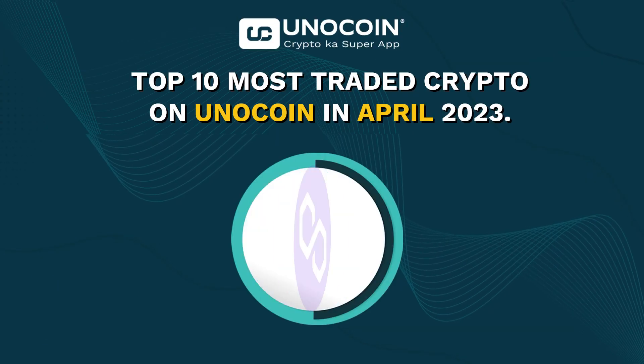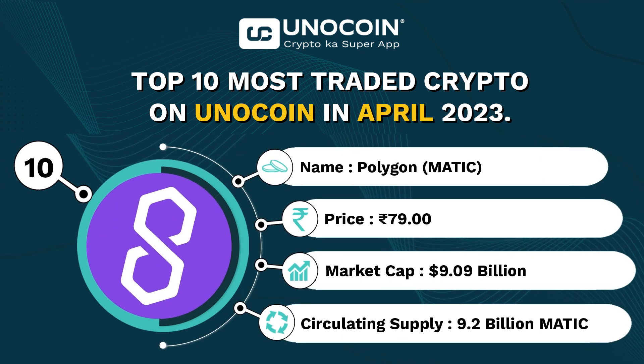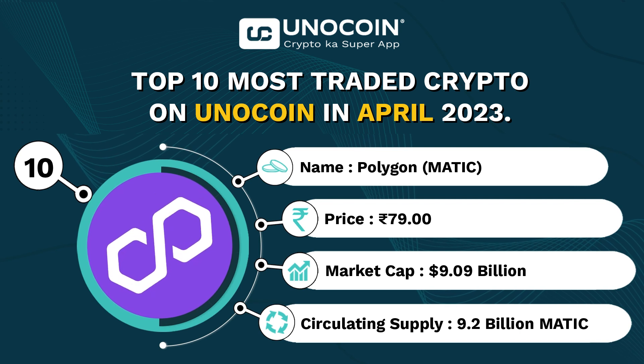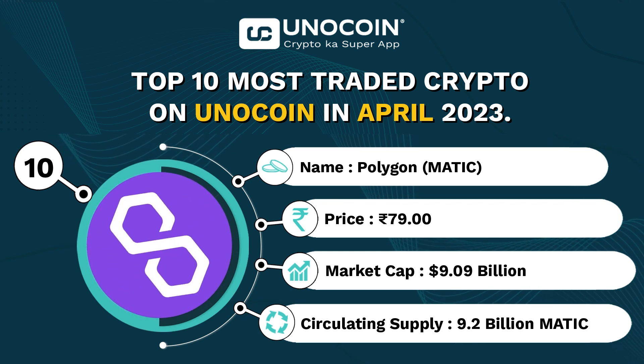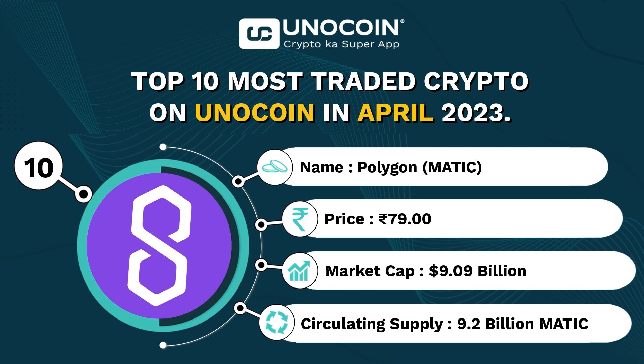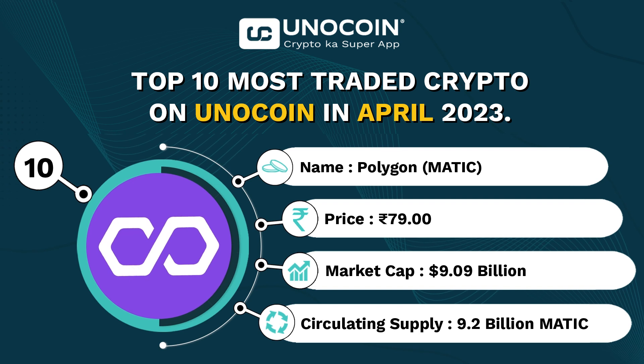Starting off at number 10, we have Matic, the native currency of Polygon. Currently trading around 79 rupees per coin with a current market cap of approximately 9.09 billion USD and a circulating supply of 9.2 billion coins.